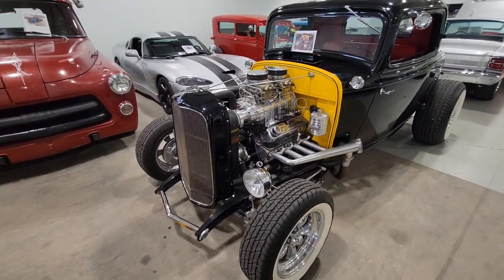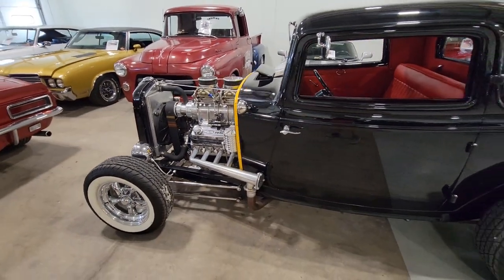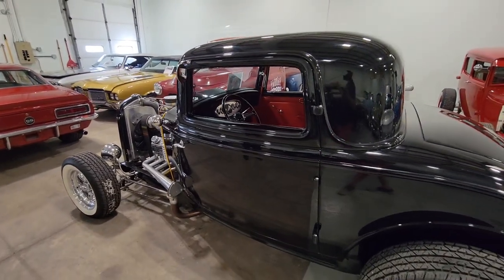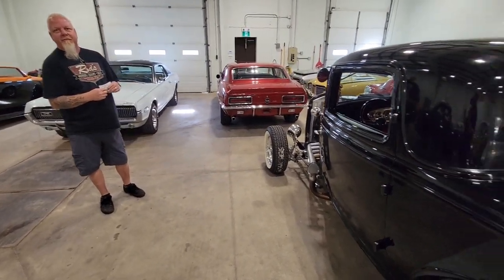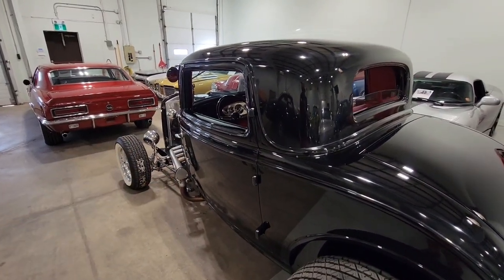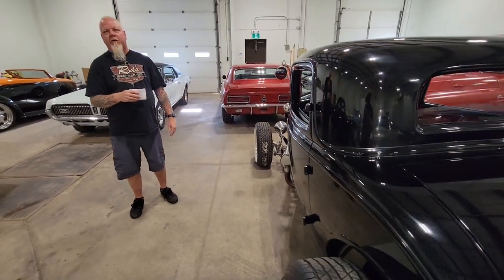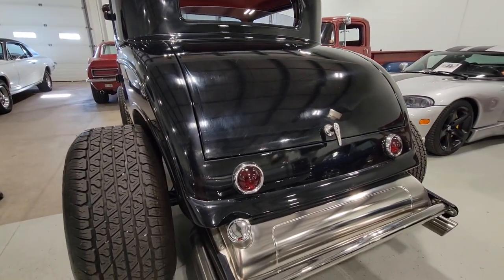'32 Ford High Boy — this is a steel car. Unlike the other 32s, this is a steel-bodied car. It's not Henry Ford steel — it's Brookville steel. Building a 32 steel body is different than fiberglass. We have to go in and wet sand, or we might wind up re-clearing the whole car.